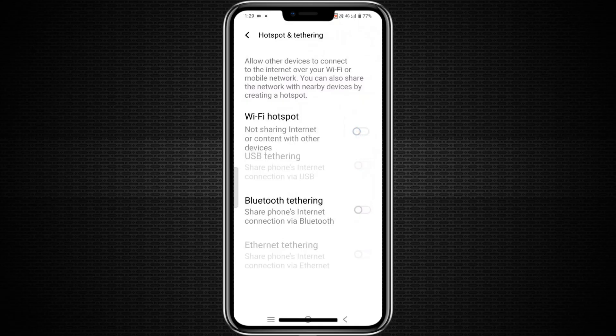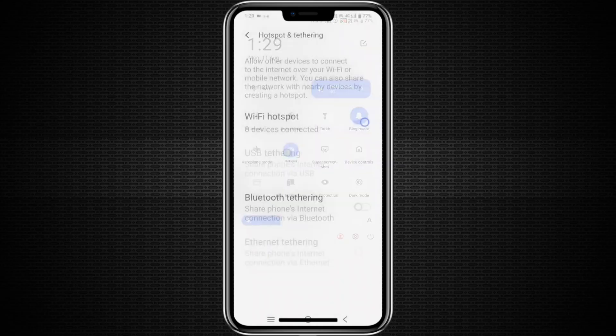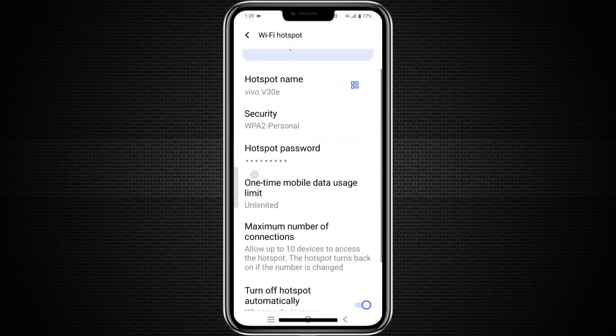On Android, you will usually find it under connections or network and internet. On iPhone, it is under settings and personal hotspot. Set a name and password for your hotspot if you have not done so already.